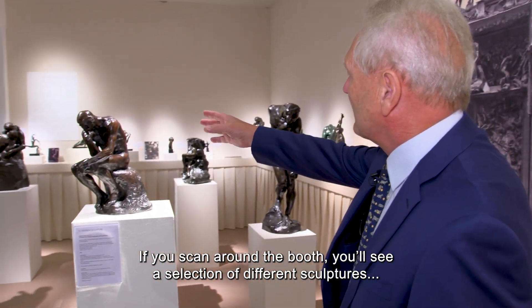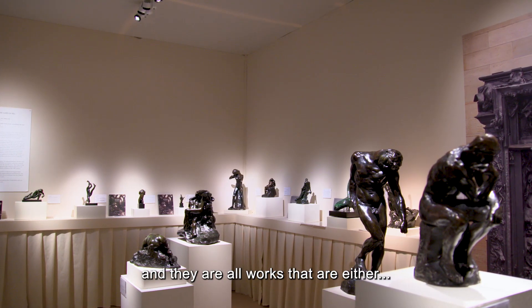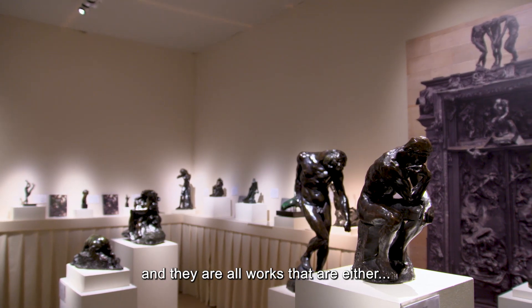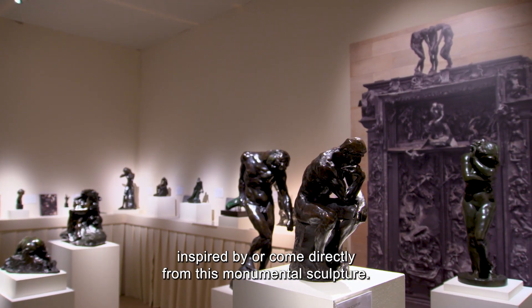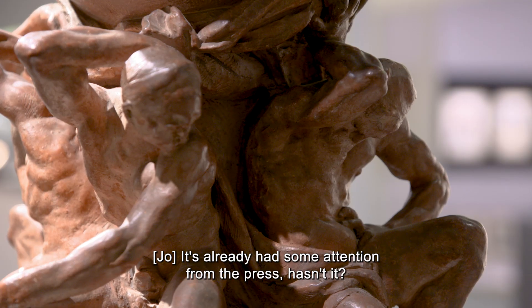If you scan round the booth, you'll see there's a selection of different sculptures, and all these sculptures are works that in some way either were inspired by or come directly from this monumental sculpture. And apparently you had already quite some attention from the press.